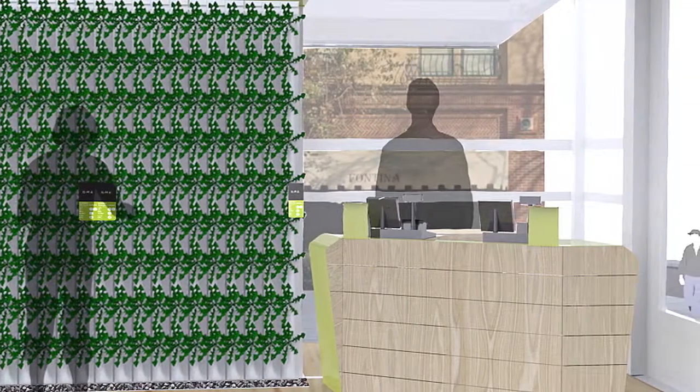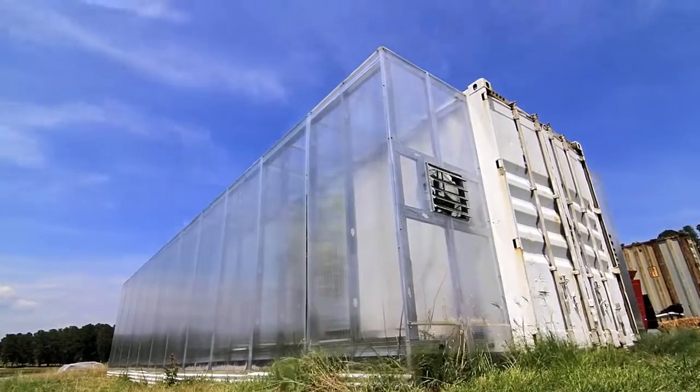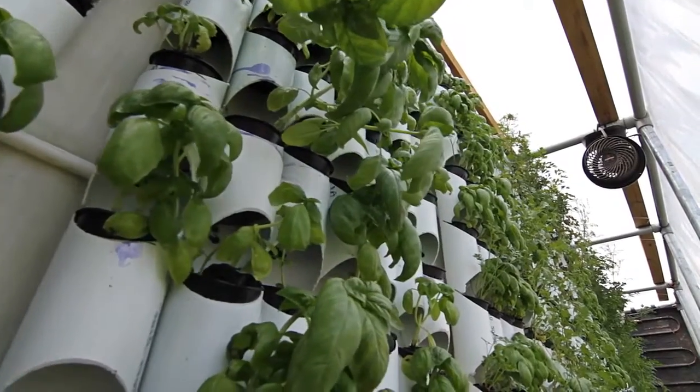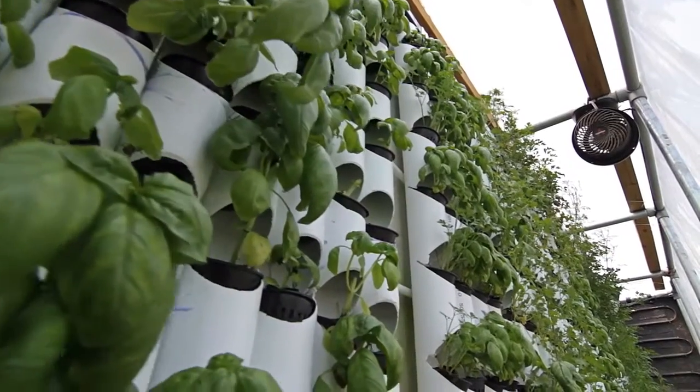The Farmery is created from shipping containers and modular greenhouse components. We have these living wall panels that we've developed that hang off the outside of the shipping containers, and we grow aquaponic crops on those. And then inside the shipping containers, we grow gourmet mushrooms.